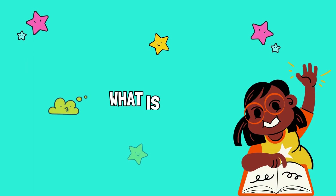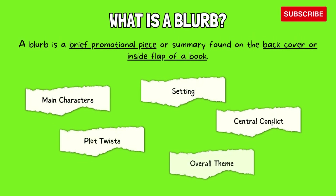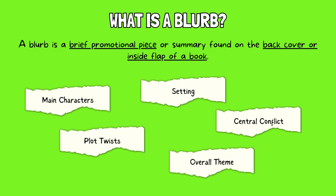First of all, you might be wondering what exactly is a blurb. A blurb is a brief promotional piece or summary found on the back cover or inside flap of a book. Its purpose is to provide potential readers with a concise overview of the book's content, encouraging them to read further. A well-written blurb typically includes key elements such as the main characters, setting, central conflict, and any intriguing twists or themes, all while maintaining an engaging and captivating tone. Blurb writing is an art form that aims to capture the essence of a book and draw readers in with a compelling narrative or description.